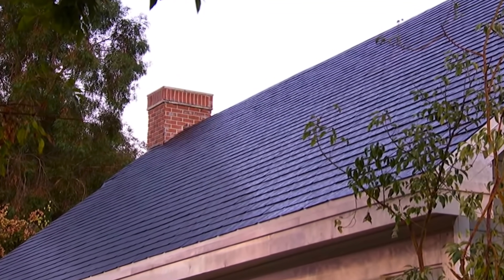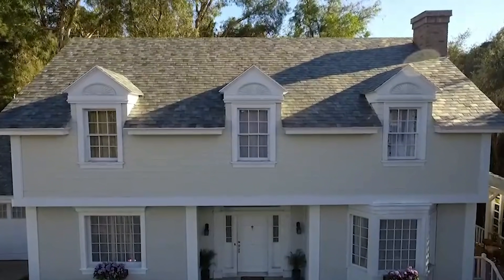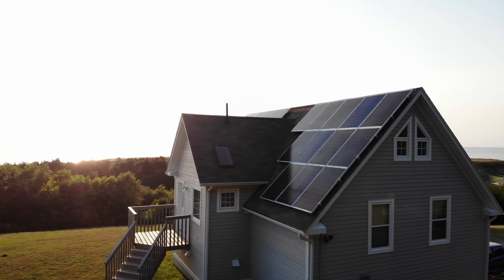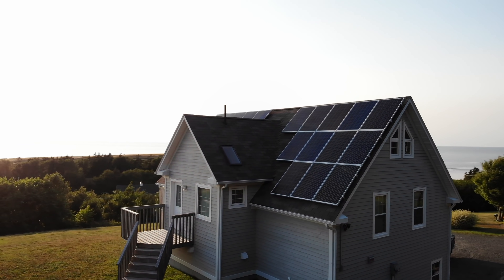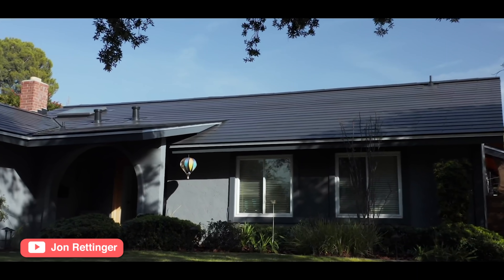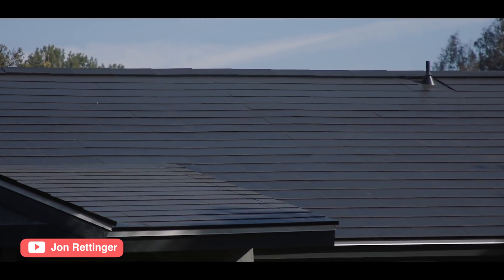Last year when I looked at the Tesla solar roof, I determined that it was still not worth it in terms of a financial investment compared to just adding solar panels to my existing roof or getting a new roof and then adding panels to it. But since then, Tesla released version three and has dropped the price by thousands of dollars. So I thought we could just have another look and see whether or not it makes financial sense to buy and install a brand new Tesla solar roof.